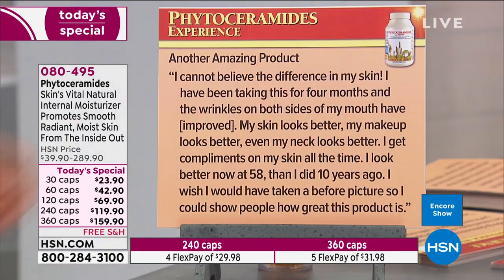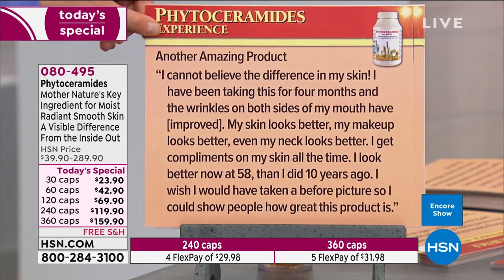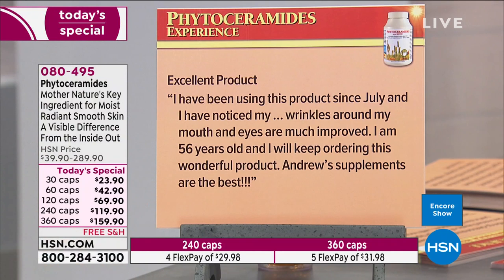Another review: 'My skin looks better, my makeup looks better, even my neck looks better. I get compliments on my skin all the time. I look better now at 58 than I did 10 years ago. I wish I had taken a before picture so I could show people how great this product is — outstanding.' You don't get reviews like this on beauty creams very often.